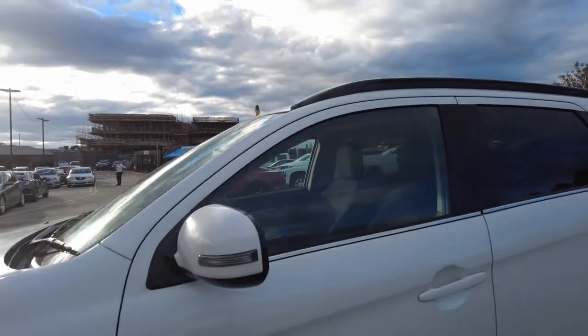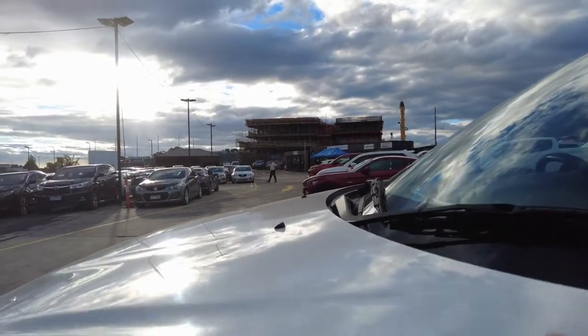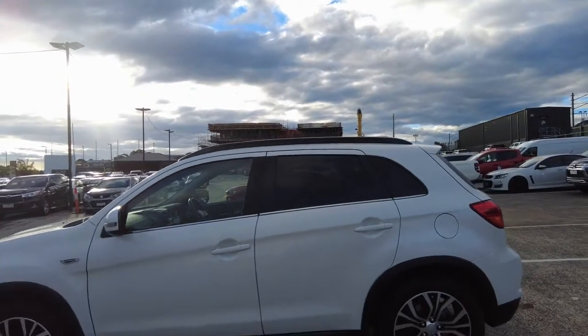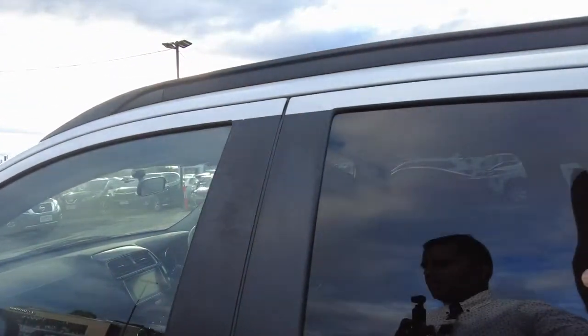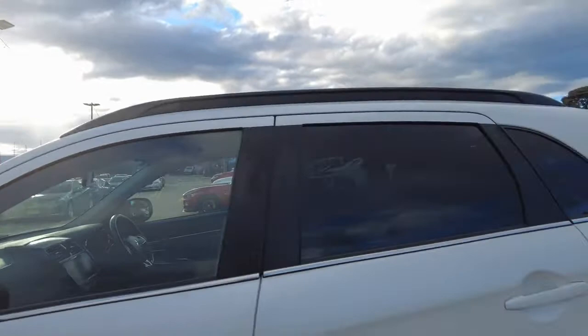It comes with two keys. This one is the pearl white version — as you can see it's sparkling in the sun. Privacy glass is standard in these cars, and they're not tinted windows — this is just there for privacy reasons. I highly recommend getting the full darkest legal tint on this car.